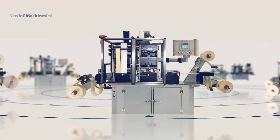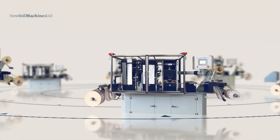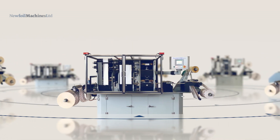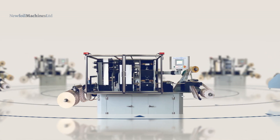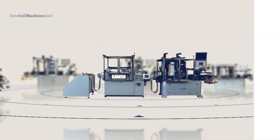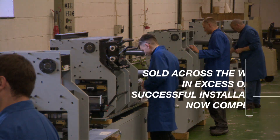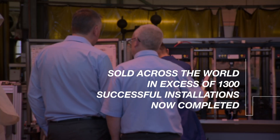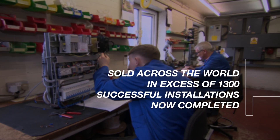With a history spanning over 35 years, New Foil Machines Limited are recognized as the world leader in the manufacture of roll-fed hot foil label printing, embossing and converting machines. New Foil specialist machinery is sold across the world, with in excess of 1,300 successful installations now completed.